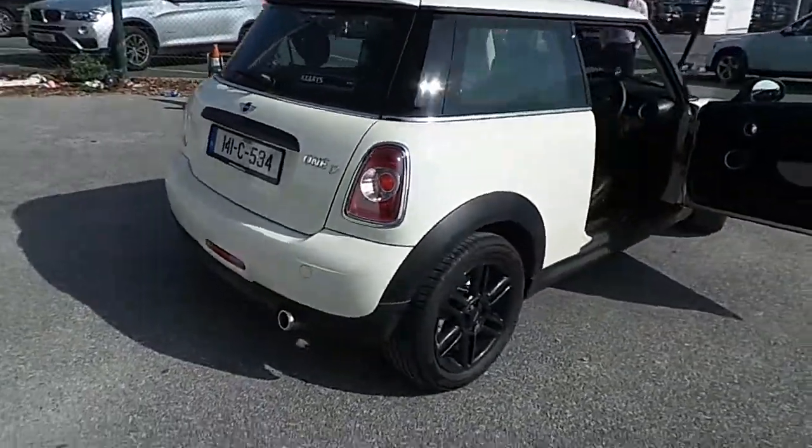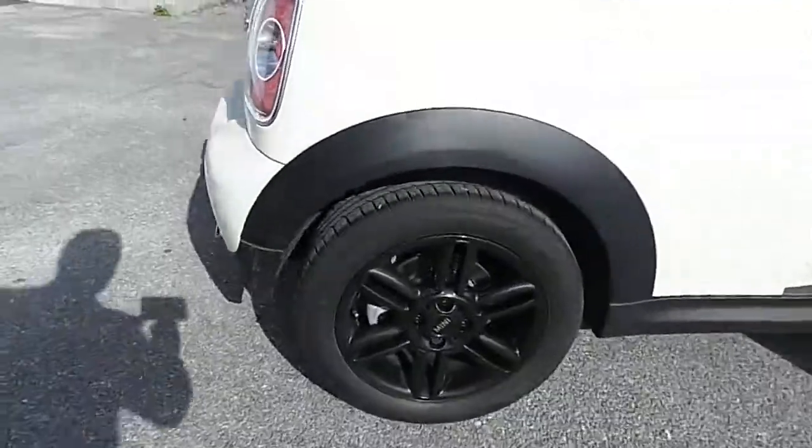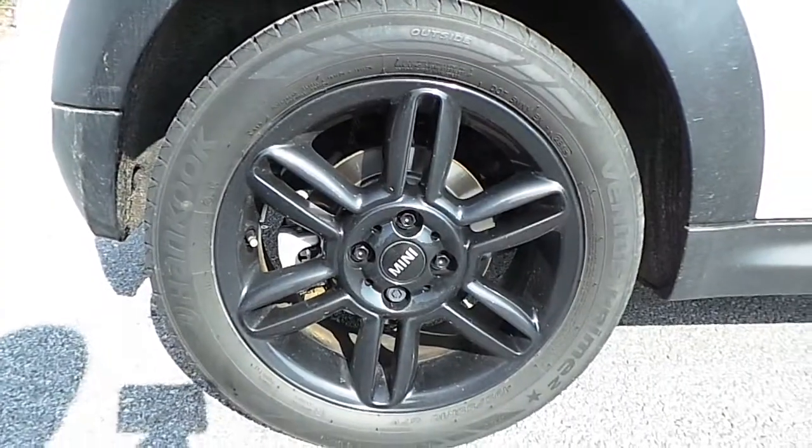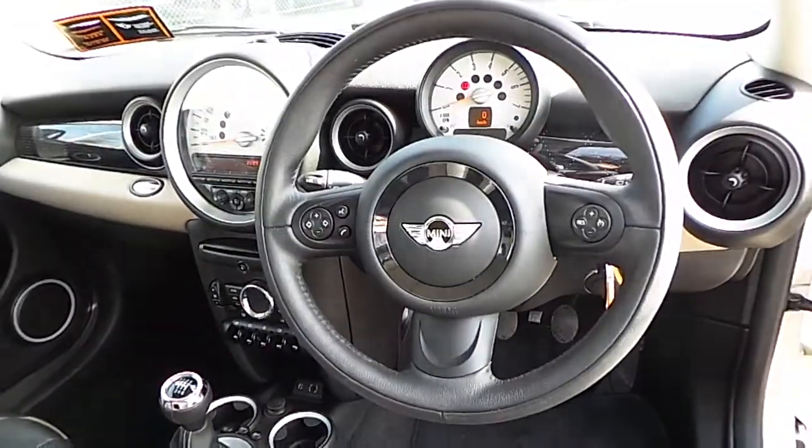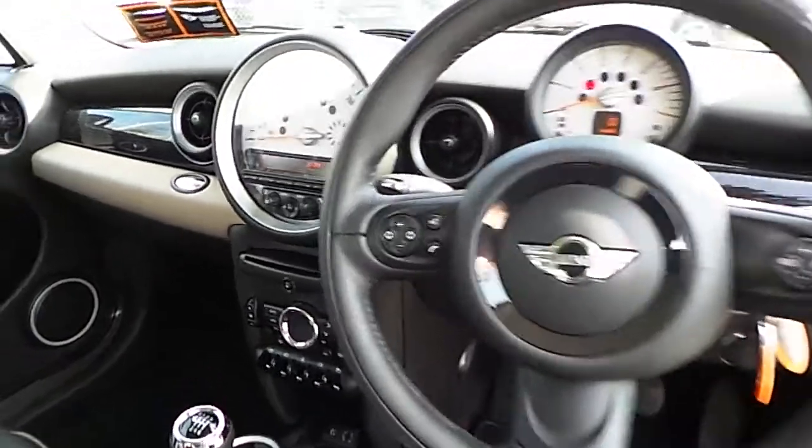This car comes with a full Mini service history and beautiful powder-coated 16-inch alloy wheels. It features a fabric and leather cross-stitch interior with a full leather sports multi-function steering wheel, as well as Bluetooth and USB audio.